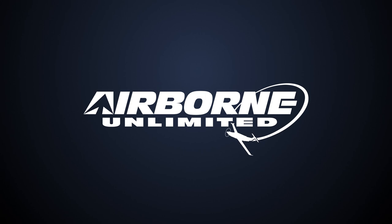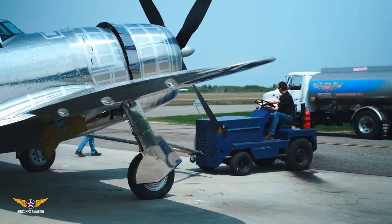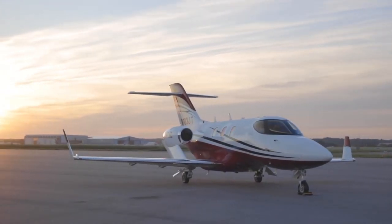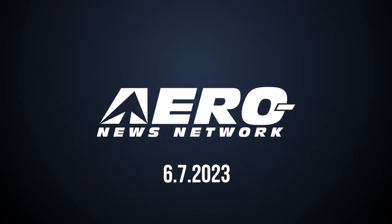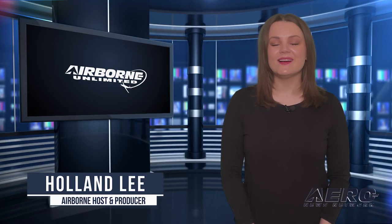Coming up on today's episode of Airborne Unlimited: Historic P-47D Razorback takes flight; Honda offers assistance to Jet-It HondaJet owners; Allied Pilots Association Board rejects ALPA merger. Welcome to Airborne Unlimited. I'm your host, Holland Lee. Let's get into today's stories.